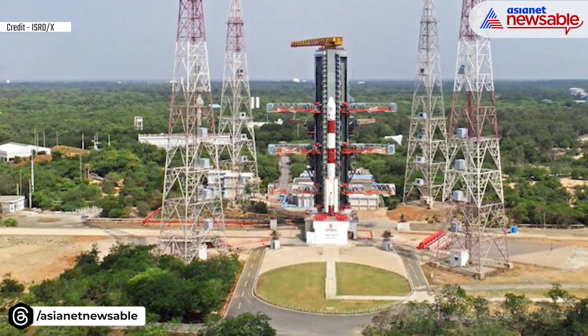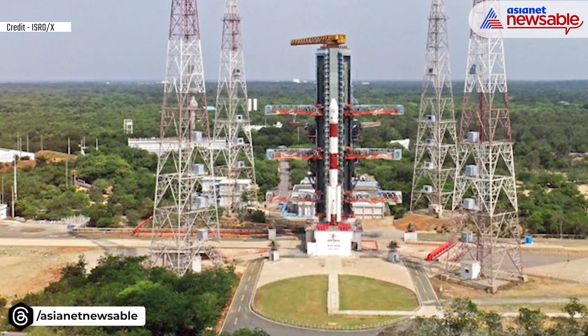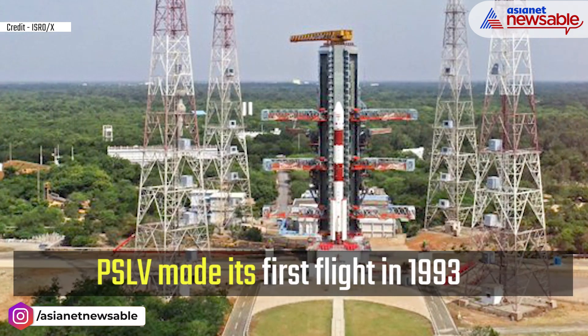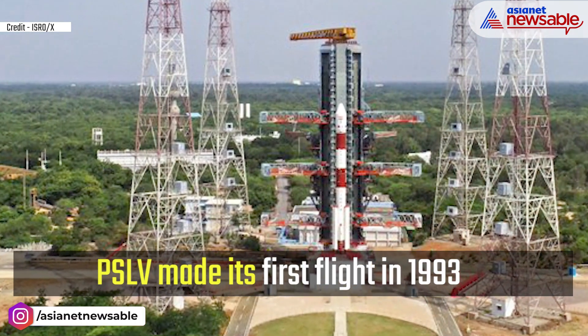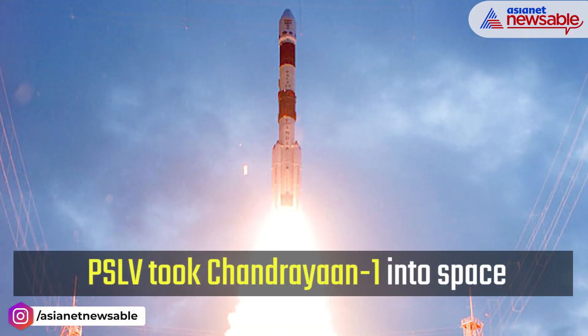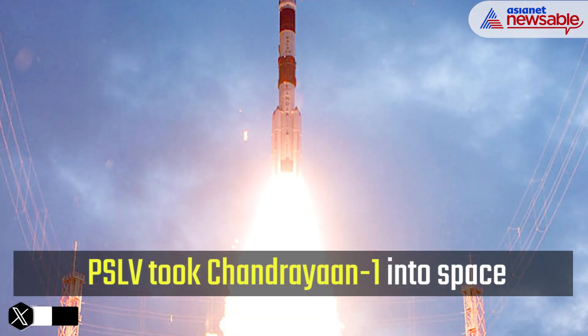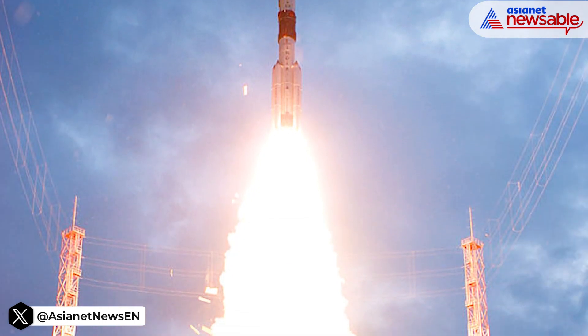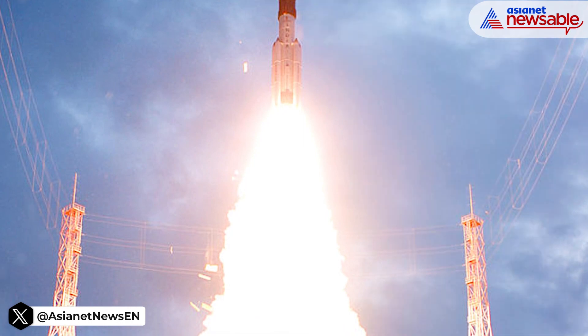ISRO has carried more than 100 satellites into space at one go from this polar satellite launch vehicle. The first rocket in the PSLV series made its maiden flight on the 20th of September 1993. The PSLV rocket launched Chandrayaan-1 in 2008 and the Mars Orbiter spacecraft in 2013, with Chandrayaan-1 going to orbit the Moon and the Mars Orbiter heading to Mars.